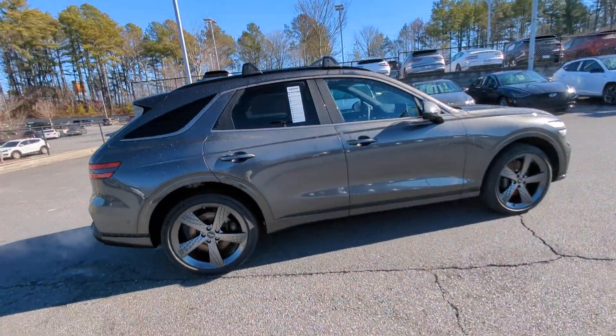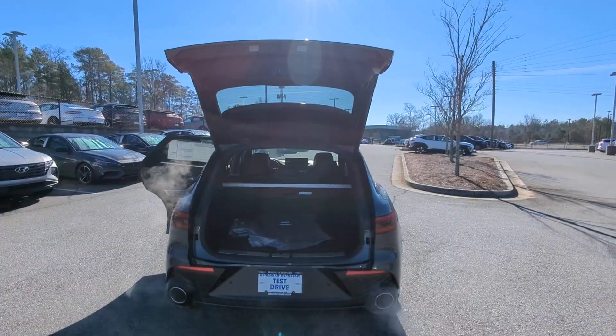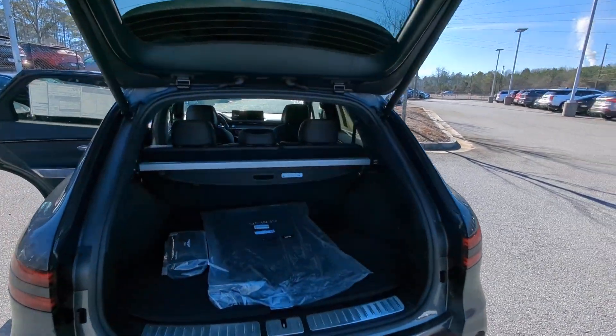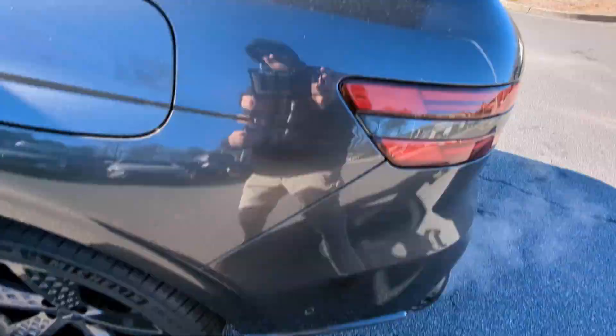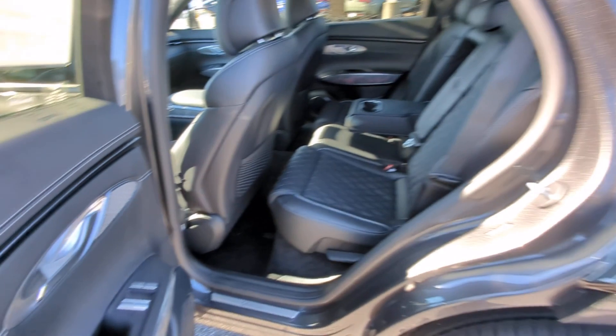These are just some of the great options this vehicle comes with: heated steering wheel, Apple CarPlay and/or Android Auto, pre-collision system, keyless entry, navigation system, moonroof, backup camera, premium sound system, satellite radio, and power liftgate.